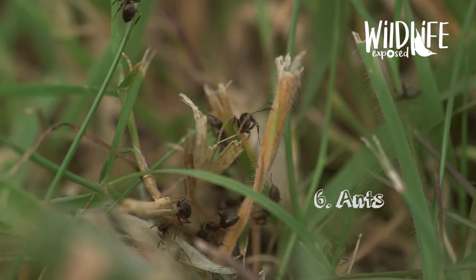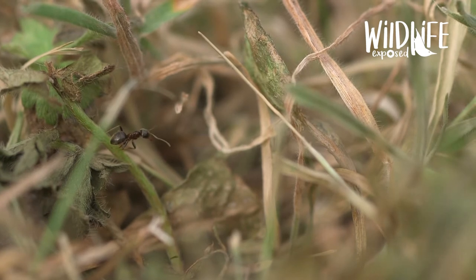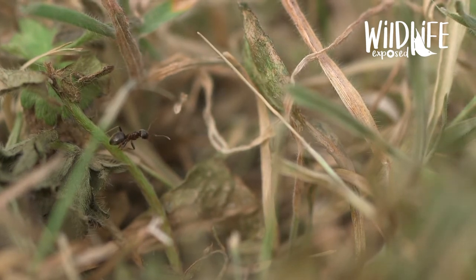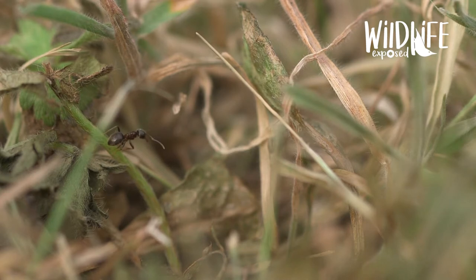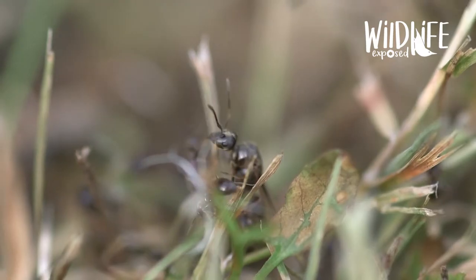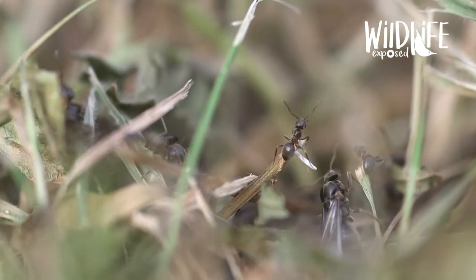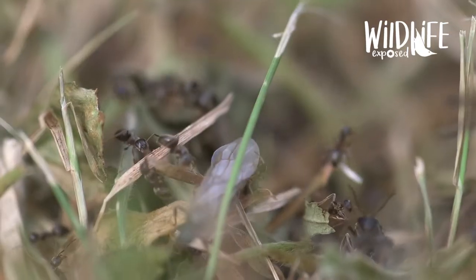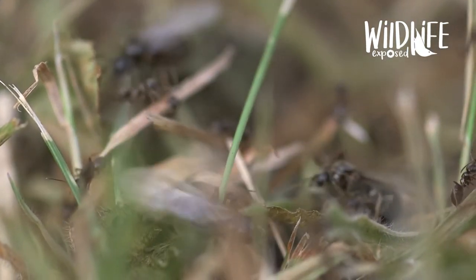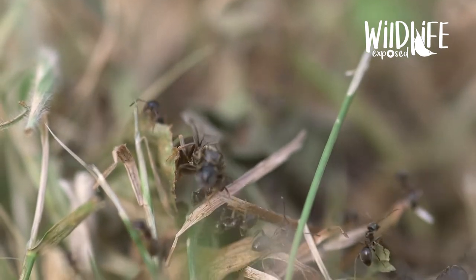Number six: ants. Black garden ants live in big social colonies in lawns, soils and under rocks. In July and August, male and female ants with wings emerge from their nests and fly into the sky to mate. Then the males die and the females shed their wings before looking for a new nesting site. Generally all the nests in one area will erupt with flying ants at the same time, creating quite the wildlife spectacle in your garden.